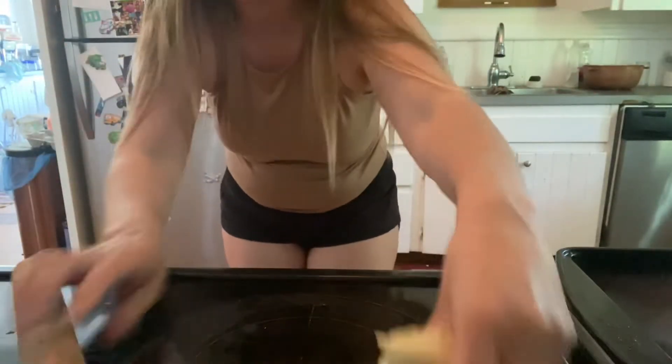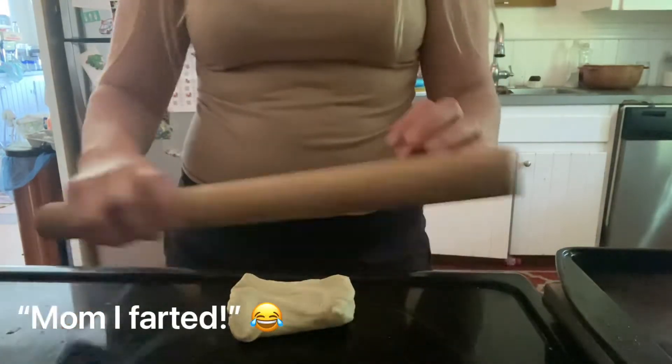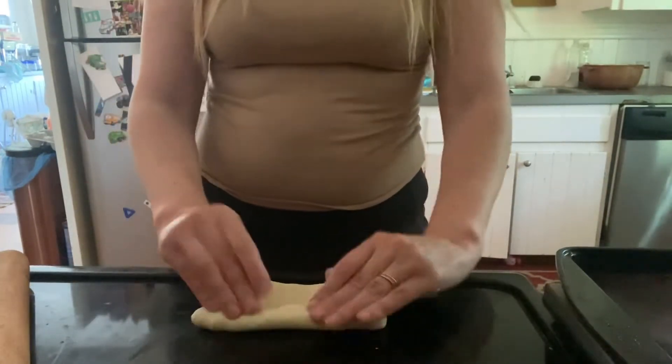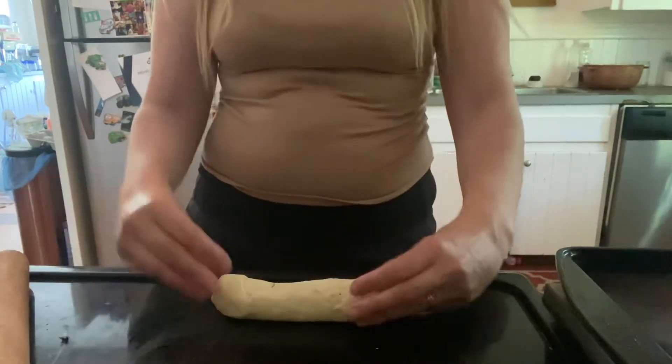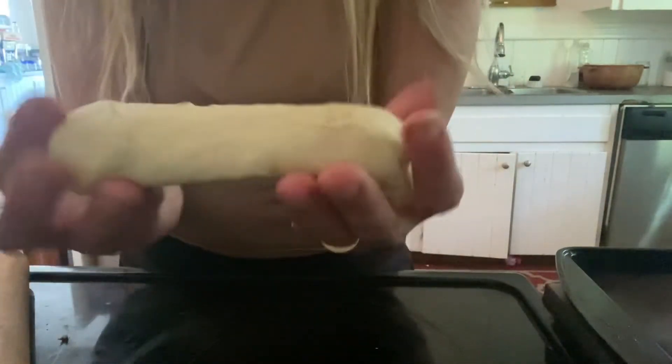I'm just making my hot dog buns and I'm going to show you how I shape them. You just roll them out into a rectangle like this, then you roll them up. Rolling them like that helps make them nice and fluffy inside.